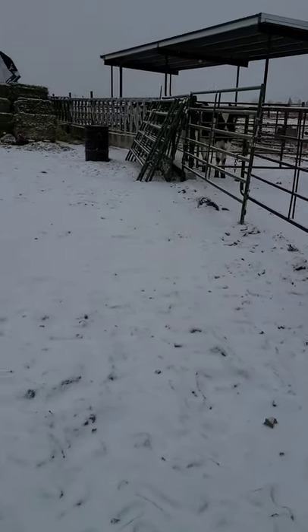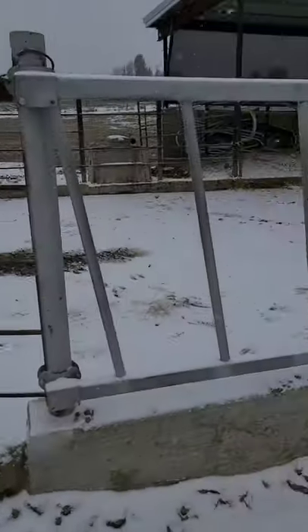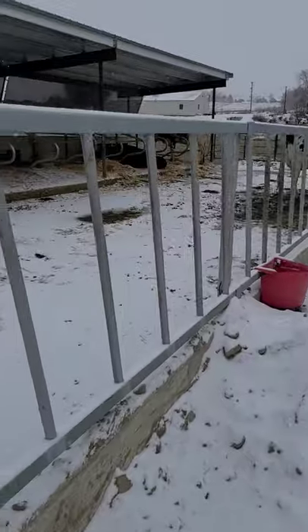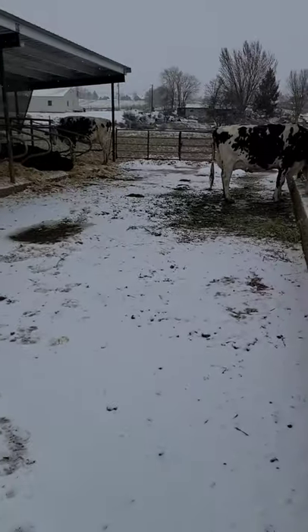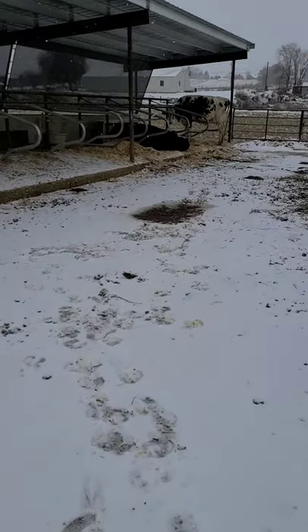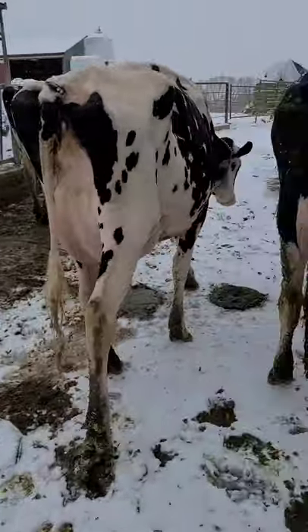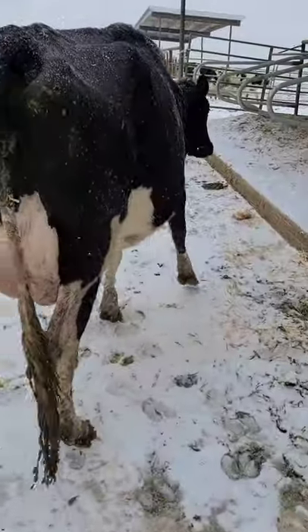Just got the tractor started, get it warmed up. First thing we've got to do is get some animals moved. These cows have got to go out of here so I can get them all scraped. Come on, mommas. Let's go. Got to push our huge herd along here.